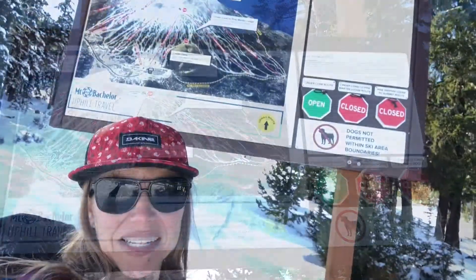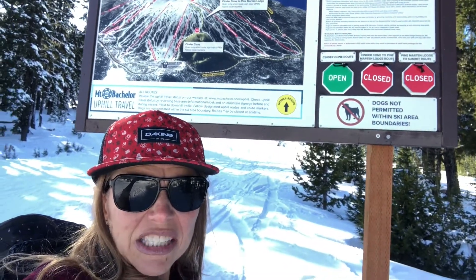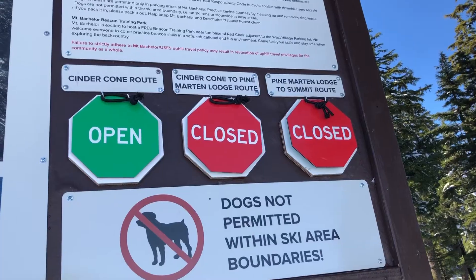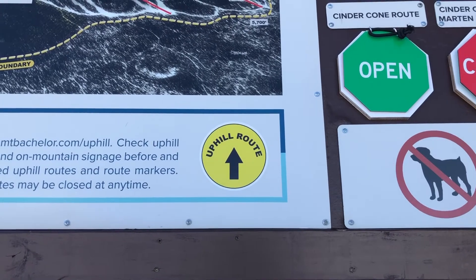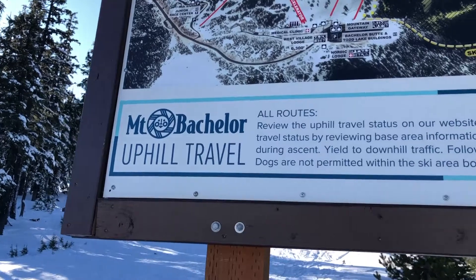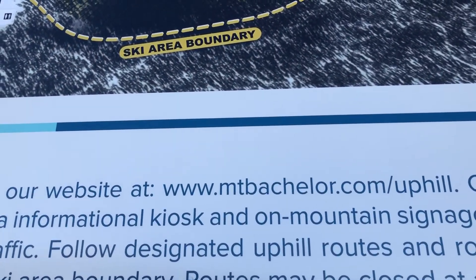I'm up here at the sign at the base of the red chair and it looks like the pine route is not open, because the red chair doesn't go all the way up. Since there could be machinery working up there, they keep it closed so that nobody will get injured and everyone will stay safe. You can check this on the Mount Bachelor website or when you get here.